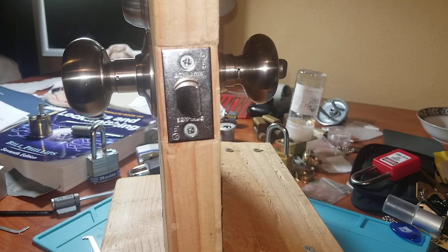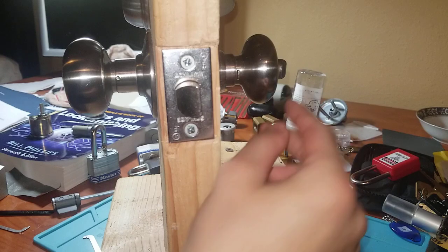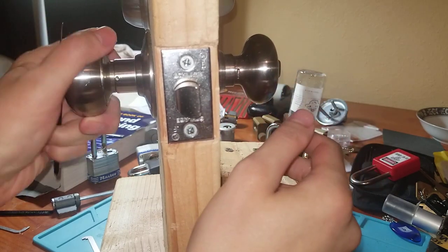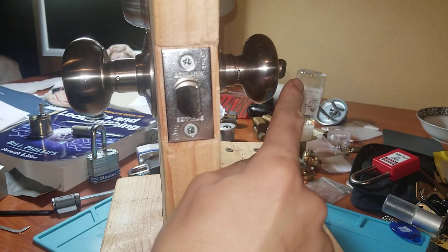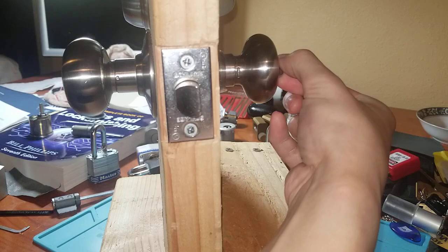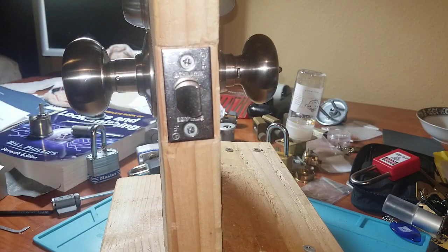What's up guys, PDX Lockpicker here. I wanted to show you this door handle — it has one really neat feature. It's a Schlage F-series door handle. There are two ways you can lock it: you can push it in and it's locked, but you can turn the handle on the inside to unlock it. If you twist it, you can still get out from the inside but the outside stays locked, which I thought was super neat. I'll pick this for you real quick — it's pretty easy.